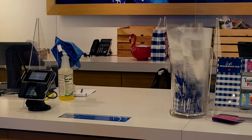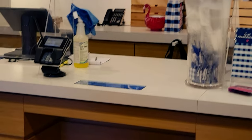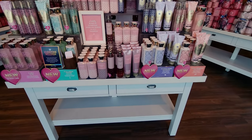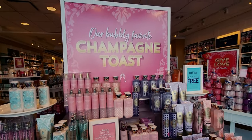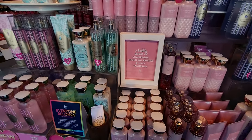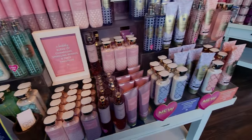Hi friends, welcome back to my channel, it's me Sarah Star. Hold the phone, friends — it's the flamingo! I found the flamingo today! I am so excited, I cannot even believe my eyes that I saw it, and of course I bought it. I cannot wait to show you guys in my haul, which will be up soon after this video.